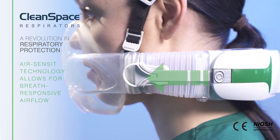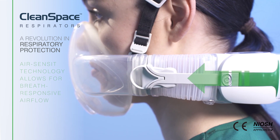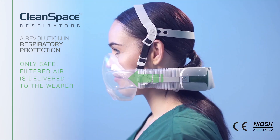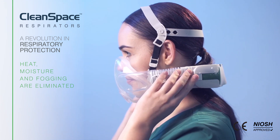CleanSpace's air-sensit technology allows for breath-responsive air flow. Only safe, filtered air is delivered to the wearer. Heat, moisture and fogging are eliminated.